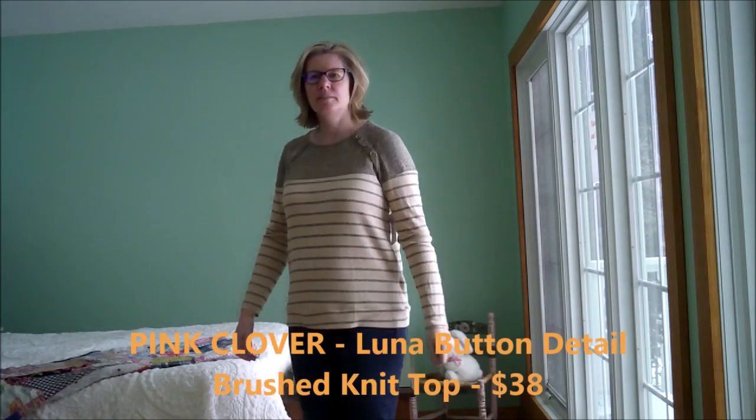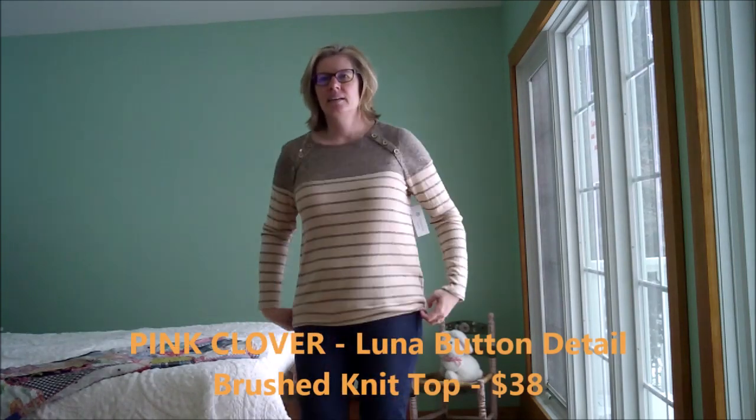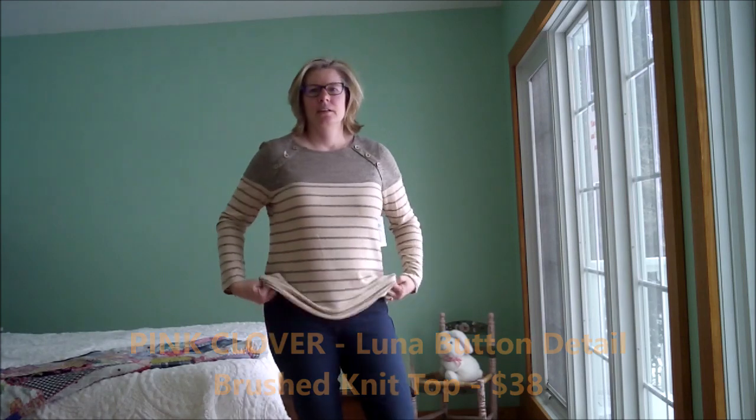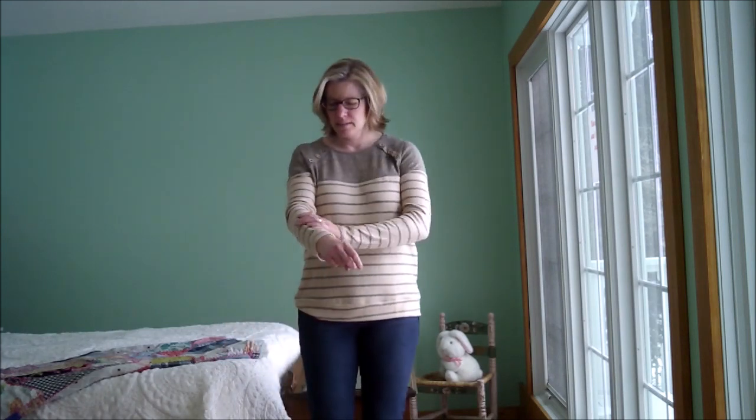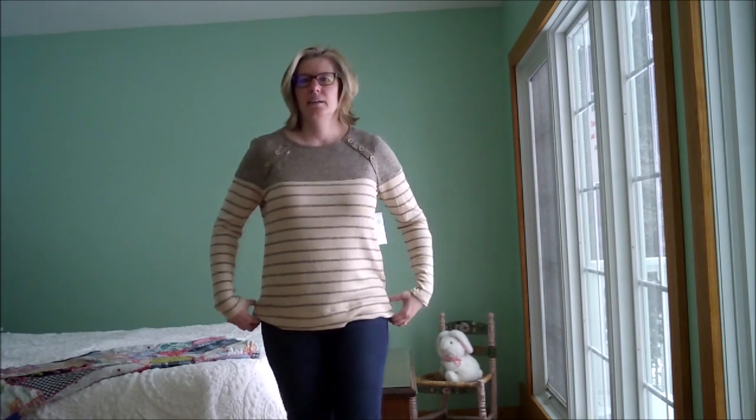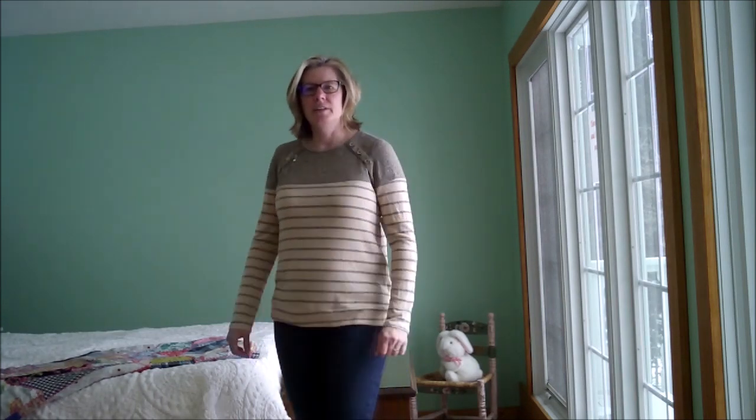This is a Pink Clover button detail knit top. This top screams comfort. I like it — I like the feel of it; it's wonderful. Now the question is, is the color a good color for me? Would I be able to wear this a lot? The answer is yes. This is something I could wear daily, easily. I wish it went in just a little bit to give me more of a figure instead of a box.